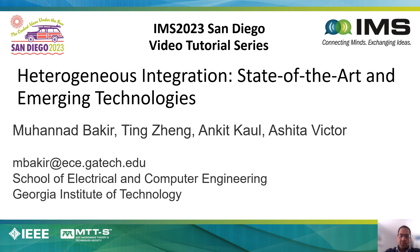My name is Manit Bakker. I am from the School of Electrical and Computer Engineering at Georgia Tech, and I'll be making this presentation entitled Hydrogenius Integration, State of the Art and Emerging Technologies.